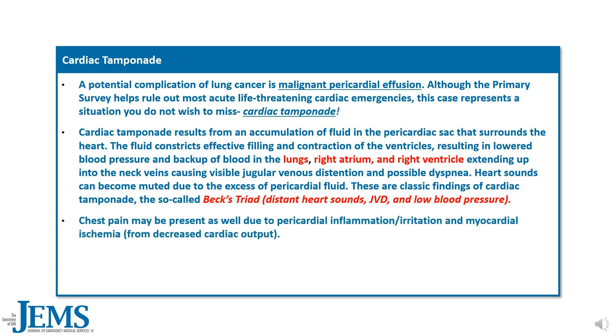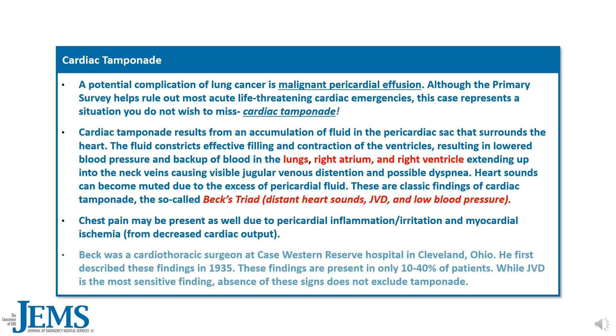Chest pain may be present due to pericardial inflammation/irritation and myocardial ischemia from decreased cardiac output. Beck was a cardiothoracic surgeon at Case Western Reserve Hospital in Cleveland, Ohio, who first described these findings in 1935. These findings are present in only 10 to 40% of patients. While JVD is the most sensitive finding, absence of these signs does not exclude tamponade.